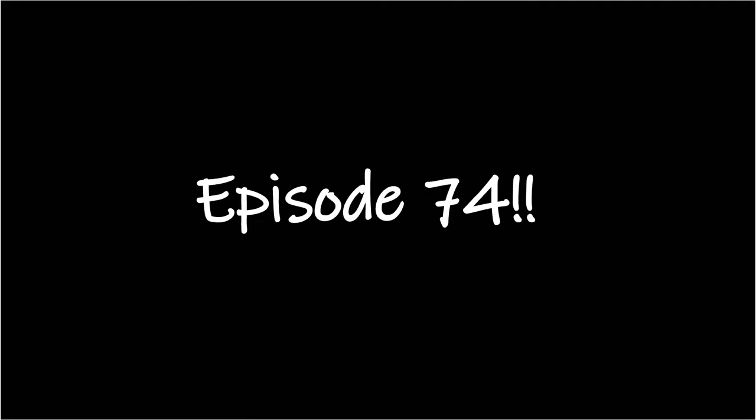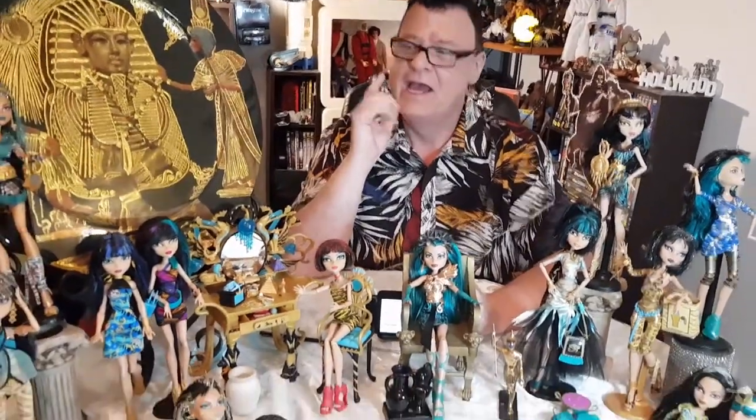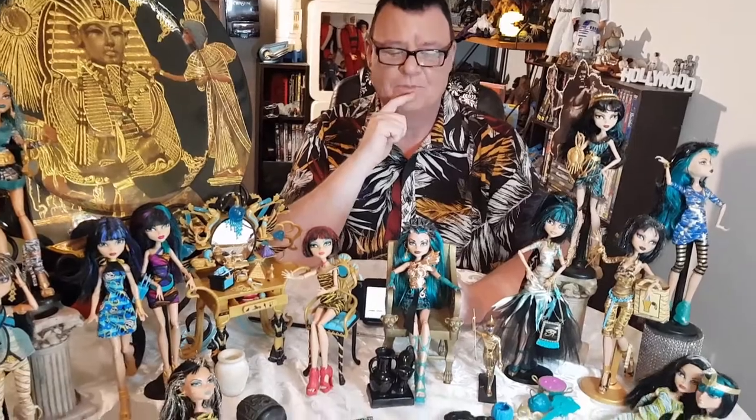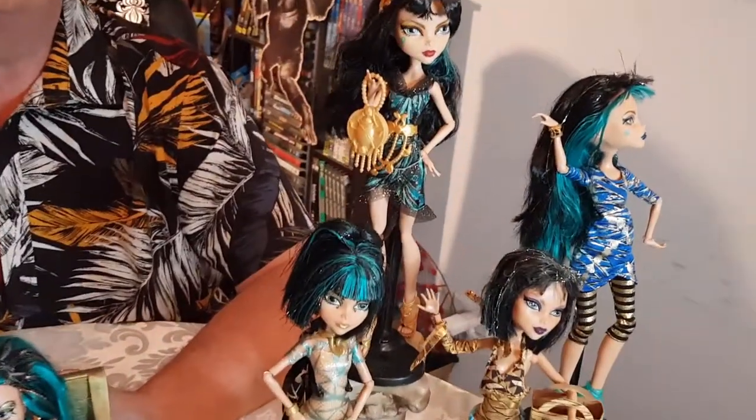G'day, welcome back to Retro 70s Kid. I've had a fascination and an interest in Egyptian history and everything ever since I was a kid. I had an amazing Egyptian collection starting in the 80s and going through to the 2000s, which I have sold pretty much everything. I even had Egyptian Christmas decorations — they were beautiful. Until I came across these girls: the Monster High Cleo and Nefera de Nile. I saw one of these girls — I think it was this one — this is my first one. I saw her in a charity shop and I hadn't seen Monster High before.